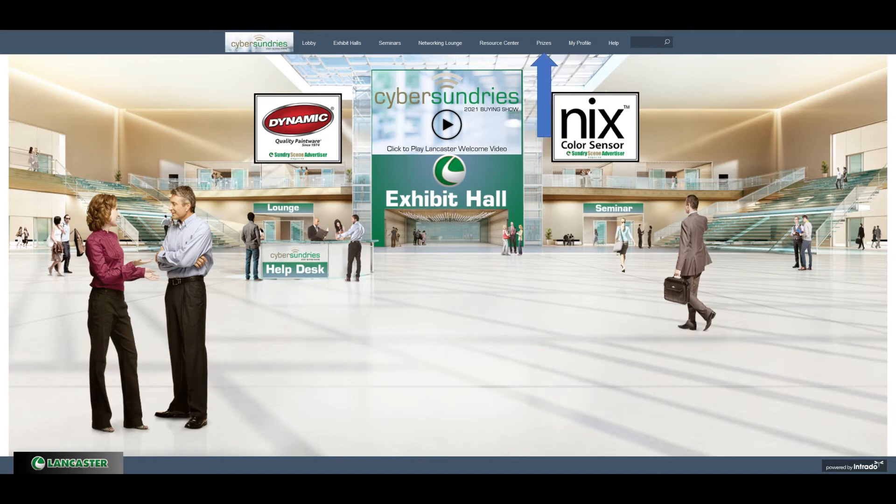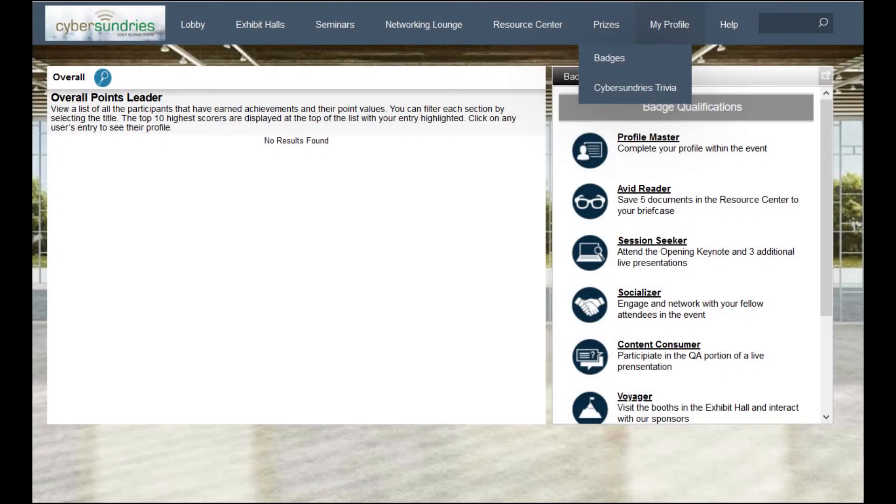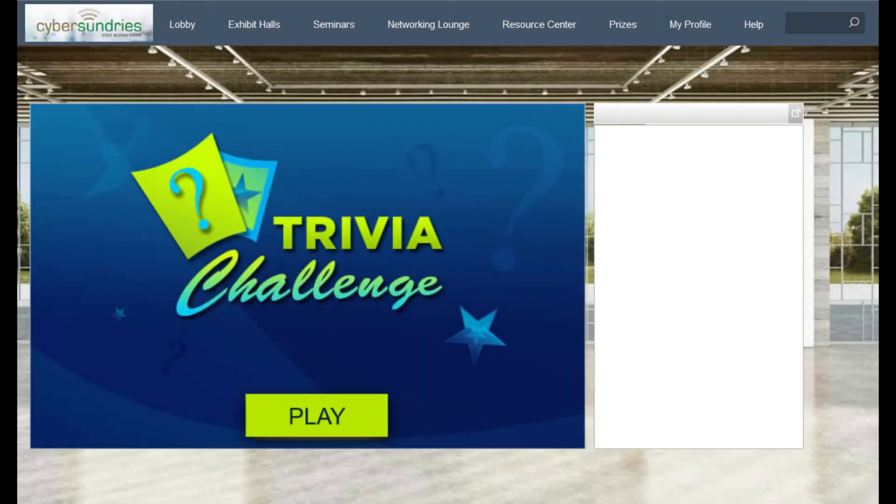Before we head to the exhibit hall, I would like to show you how you can win big prizes this year. Hover over the prize tab at the top and select badges. Each badge will equate to a certain amount of points. There are different badges for completing various tasks — some are easy, like filling out your profile completely; others are more difficult, such as our trivia game. The top 140 dealers will be winning prizes this year. First place will receive $1,000 in Amazon gift cards. Based on the rest of the leaderboard, there will be nine $500, $250, and $100 Amazon gift cards. The next 40 dealers will receive NYX Color Sensor Minis. Tiebreakers will be settled by whomever had the highest trivia score.